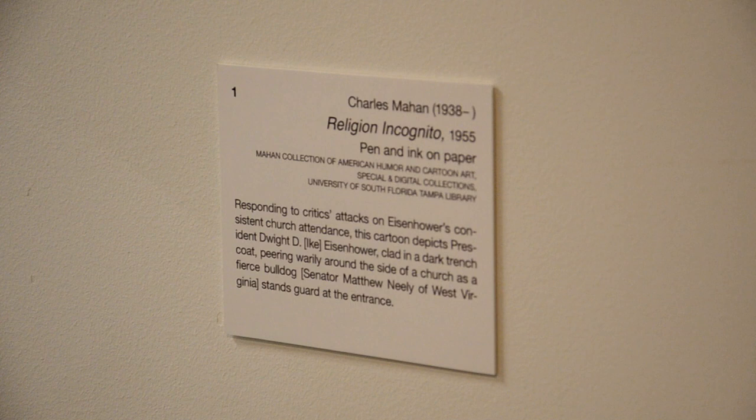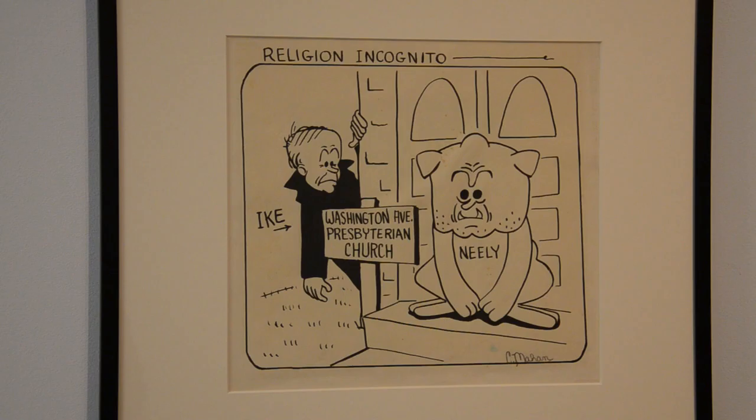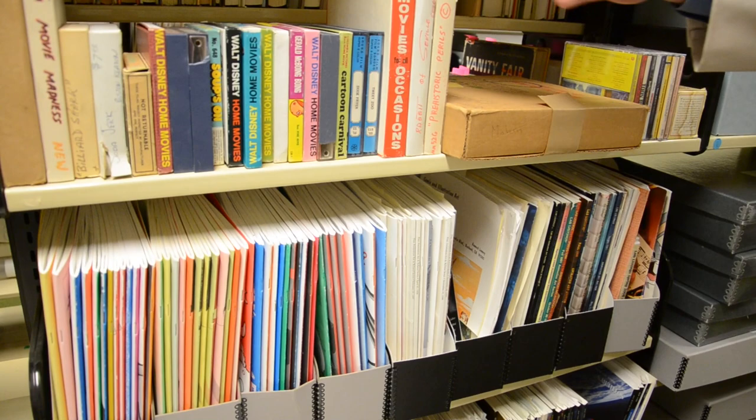It's an amazing medium to use because it's so powerful. Charles Mahan, professor emeritus and former dean of the University of South Florida's College of Public Health, has his own original drawing in the exhibit, which ignited his passion for political cartoons. Mahan donated the comic strips, animations, and political cartoons that he has carefully collected over his lifetime to the University of South Florida's Tampa Campus Library in 2006.